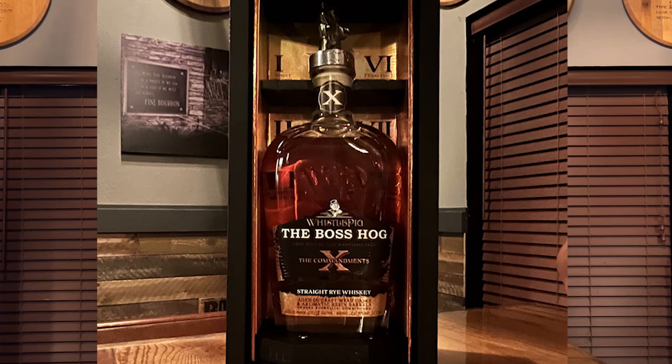You know what the 10 stands for? The Commandments — the 10 Commandments. They have the 10 Commandments of bourbon, of this bottle. They have their commandments and that's what they call this bottle, and it is as unique as anything I've ever seen — a whiskey treated with frankincense and myrrh. I don't even know where this is going to go, but it's got a really cool package.